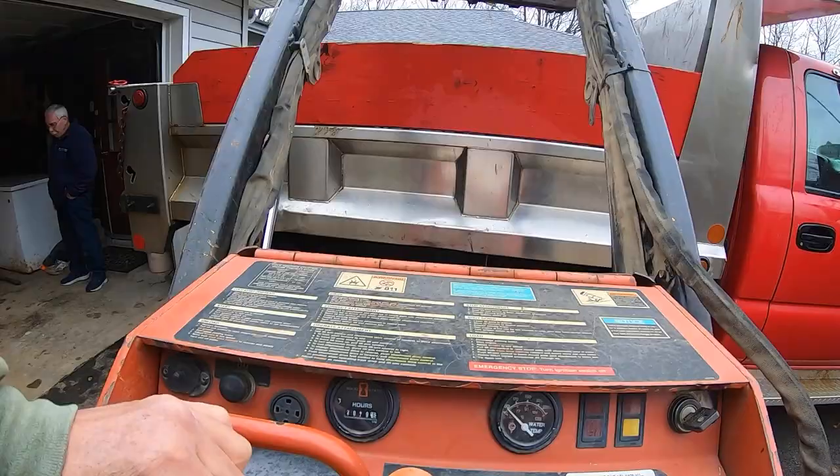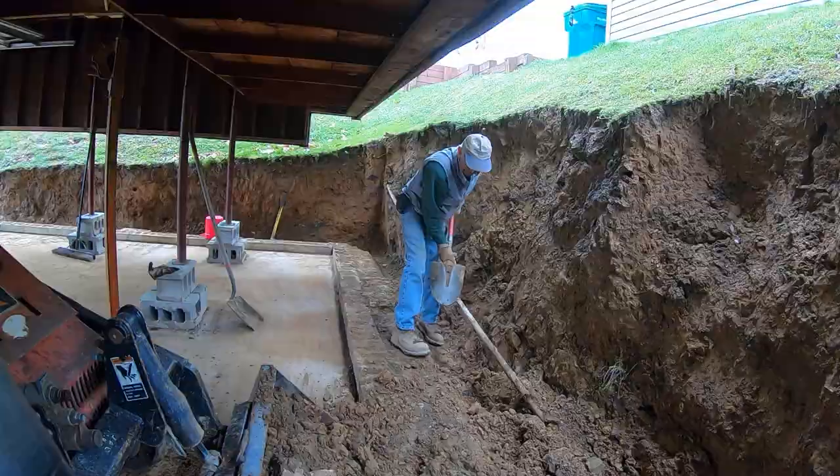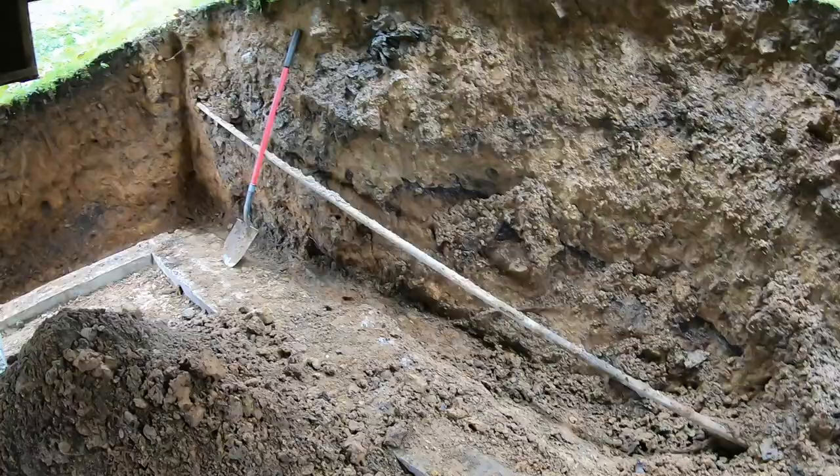Hey everyone, welcome back to another video. Today I'm going to give you a real look at what a day working and excavating is like, from planning out the day to working through the project, and even a special guest appearance from my grandpap that you will not want to miss. So get some popcorn, sit back, relax, and don't forget to hit that subscribe button. Now let's get into the video.